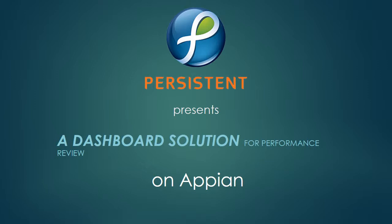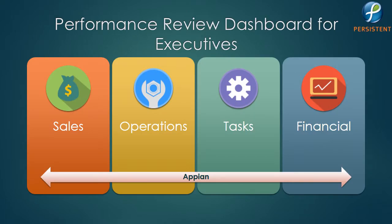Persistent Systems presents a dashboard solution for performance review on Apien. As a proof of concept, Persistent made this application for a famous restaurant chain. This application is targeted for executives so that they can monitor their company's sales, operations, tasks, and financial reports using a single dashboard. They can also perform some actions and tasks on Apien.